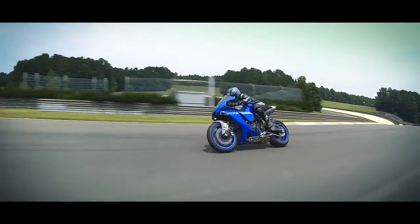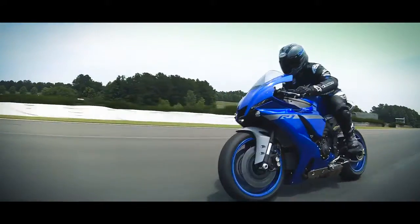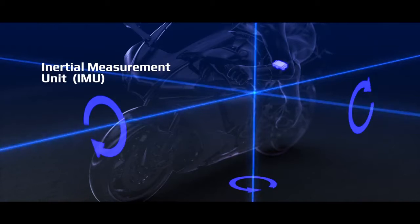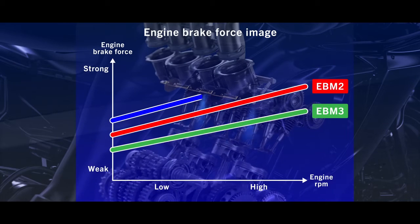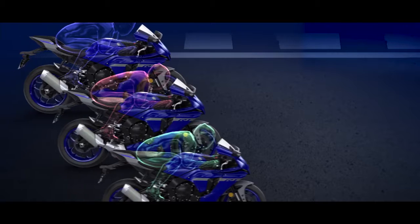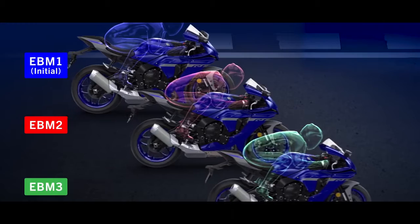An augmented electronics package offers even more rider control via Yamaha's proprietary 6-axis inertial measurement unit, with a new engine brake management system that allows three levels of engine braking — EBM 1, 2, or 3 — to suit the rider and track conditions.